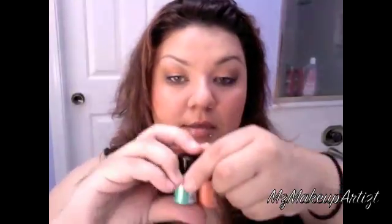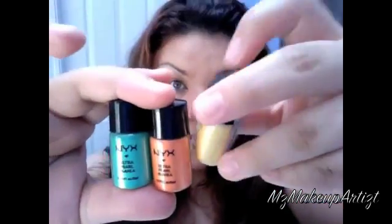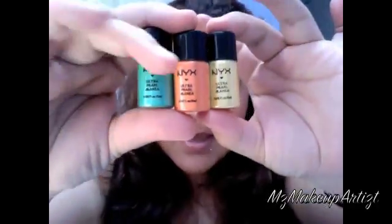Other than that I love these pigments. My girl Susie had sent me some about a month and a half ago and I loved them, so I had to go get some more. They come in bright colors as well. For $1.50 and the amount you get — I mean come on, I would definitely check out the site.